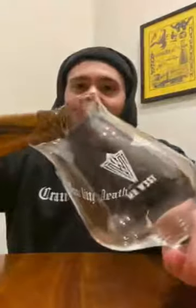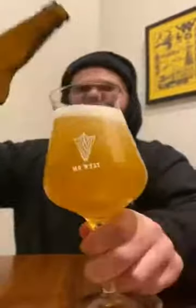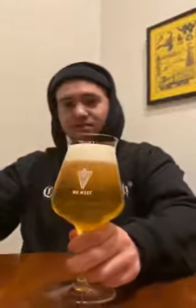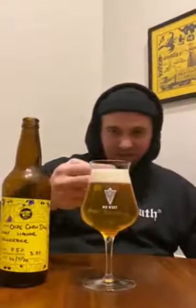A nice little bit of smoke coming out the top after opening the lid there, popping her off. Let's get her in the glass. One and a half fingers of head.